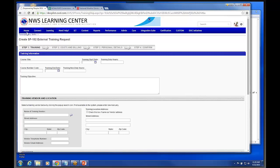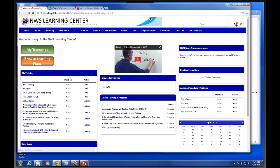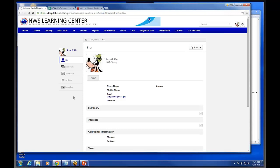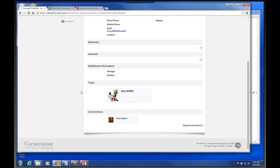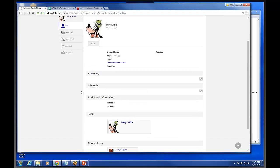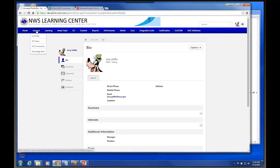Let me go back. User profile — this is kind of what we see in our current system. Folks will actually have abilities to come in and edit some things if they want to. The system has some social tools with it — you can actually go in and set up a variety of teams.